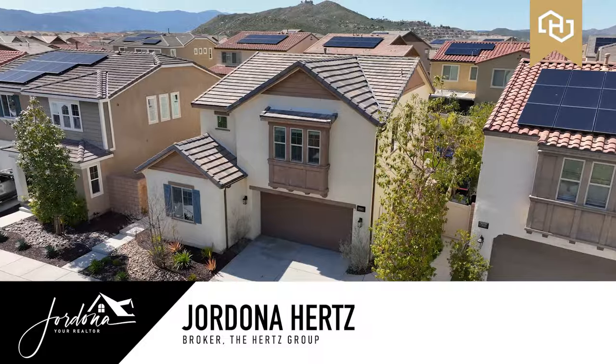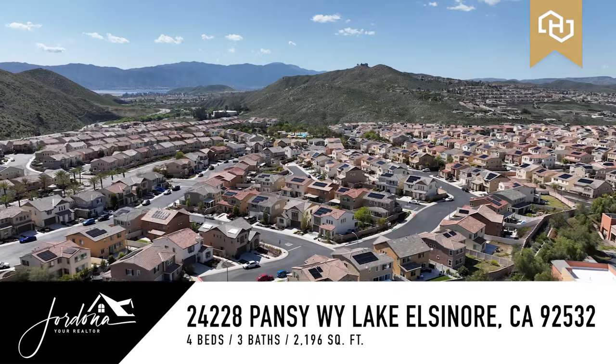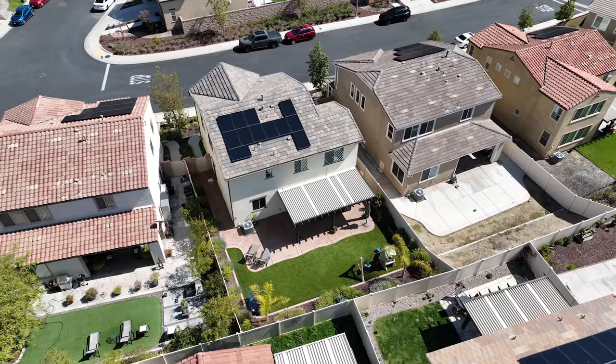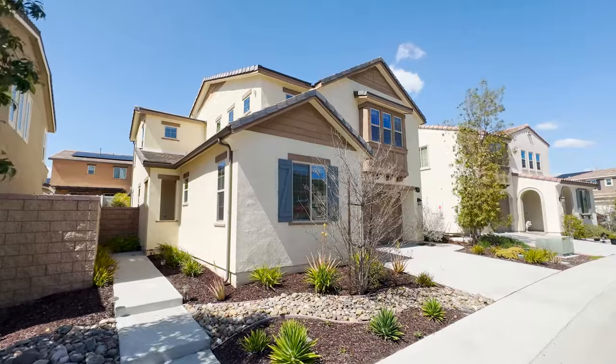Hi guys, Jordana your realtor here, and I'm super excited to share with you my newest listing in the highly desirable community of Westridge and Canyon Hills. I have a stunning four-bedroom, three-bath home, about 2,200 square feet, and it's in the gated community of Westridge, so come on in and check it out.